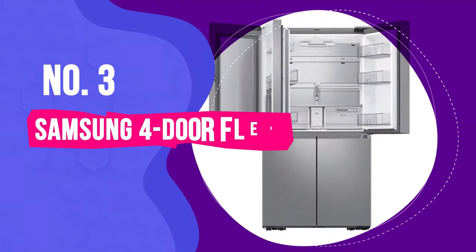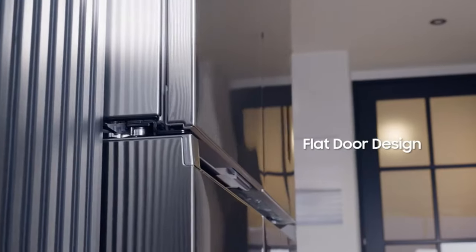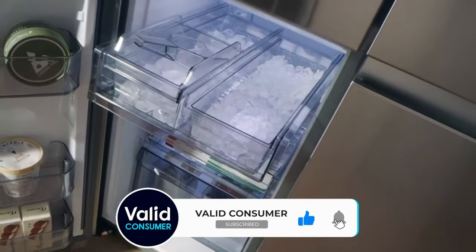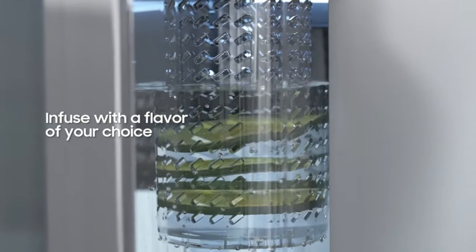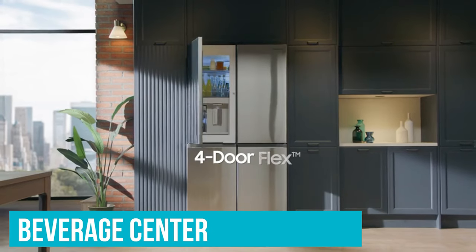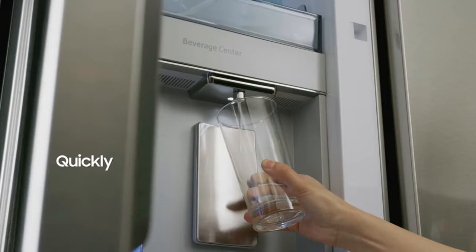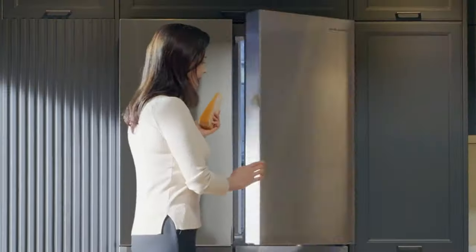Number 3: Samsung 4-Door Flex Refrigerator. Don't let the unassuming exterior of this counter-depth refrigerator fool you. The Samsung 4-Door Flex Refrigerator hides its true value behind its doors, earning our vote for the best counter-depth refrigerator with an ice maker. What sets it apart is not just the inclusion of two ice makers, but also a concealed beverage center — a game-changer for hydration enthusiasts and entertainers alike. Tucked behind one of its doors lies the innovative beverage center, featuring an auto-refilling water pitcher that can even infuse your water with flavors of your choice. This clever design integrates seamlessly with the door shelves, providing a convenient spot to stash your coffee creamer, orange juice, or preferred beverages for easy access.